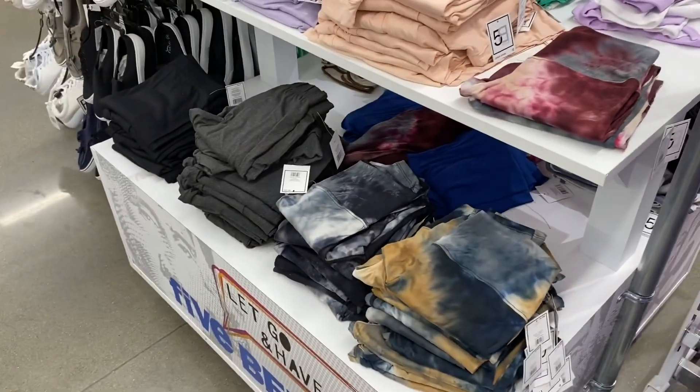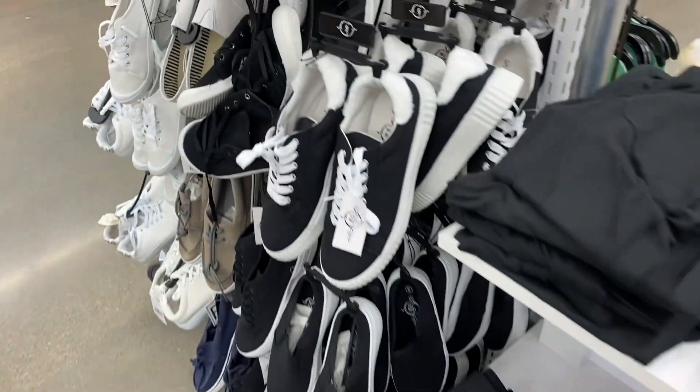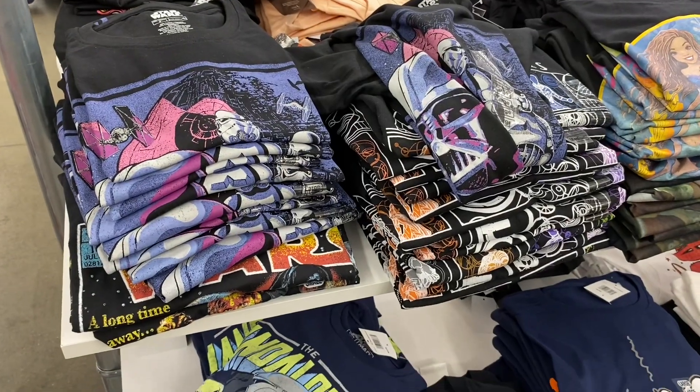Over here there are hair scarves, tube tops, skirts, sandals, and tie-dye bike shorts that look really cute. They also have fuzzy-looking shoes and some new graphic shirts.